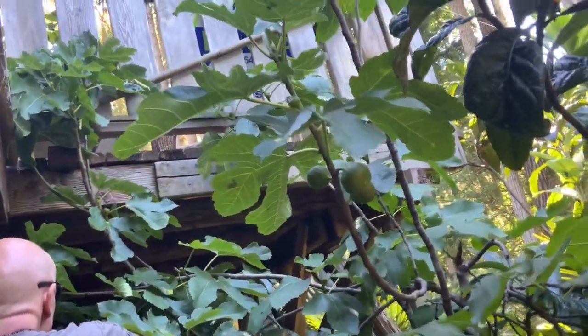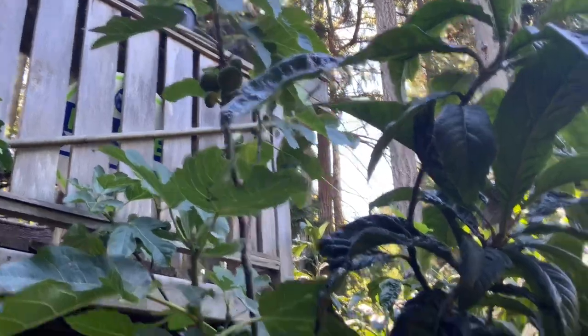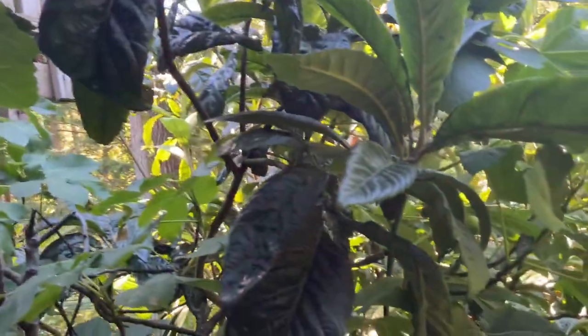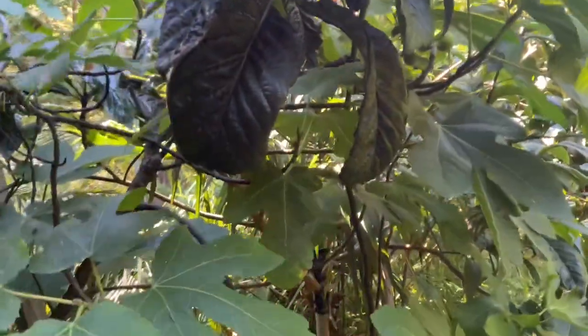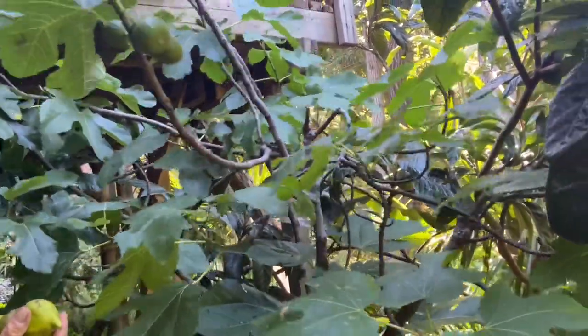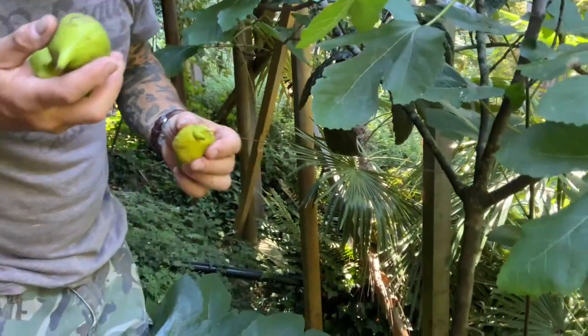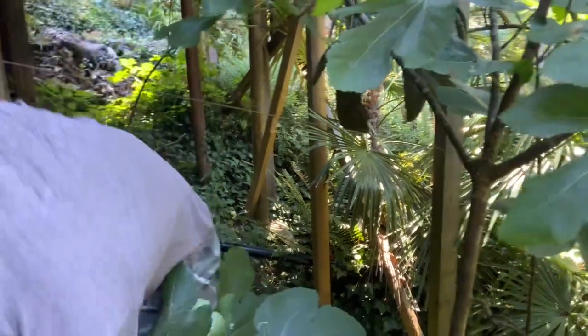This is the first year where we've gotten so many. This is a laterula — Italian honey. I don't think it's Desert King. Oh, I think we have all different kinds of figs here — we have the Brown Turkey. Look at this, oh there's ants all over that one. We can give that one to the birds.